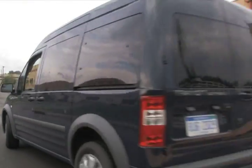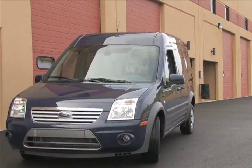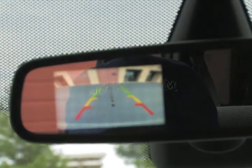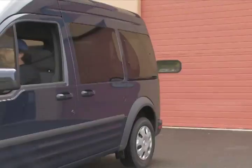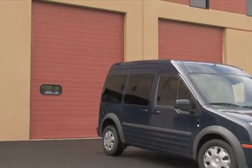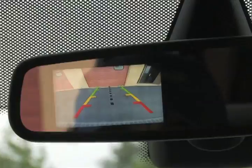Ride and handling are a high point. The front-wheel drive Transit Connect is simply the best behaved commercial van to ever grace our streets. With a curb-to-curb turning circle of 39 feet, maneuverability is a strong suit. Our test unit was equipped with the optional rear-view camera and reverse sensing system.